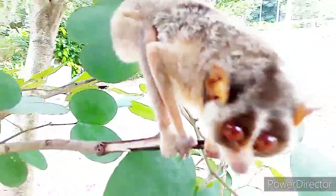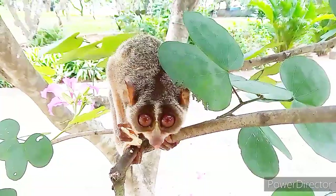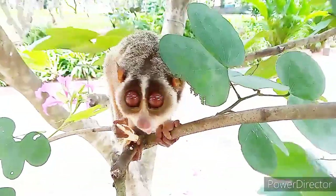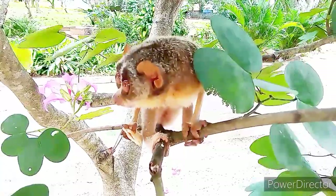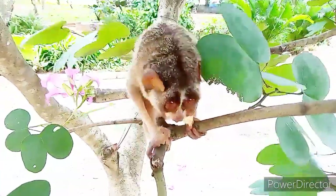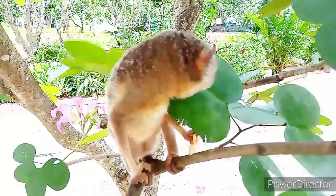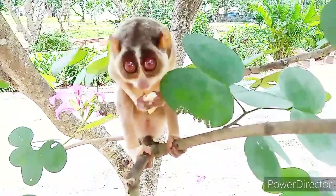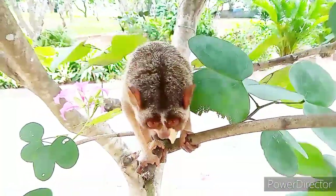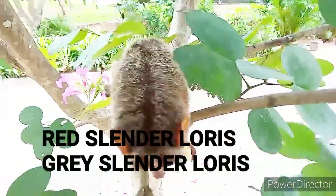The Slender Loris has an affinity with human beings — it belongs to the primate order. Simply, we can say it is related to the monkey family. The significance of this animal is that it is living only in Sri Lanka and India. There are two species of Slender Loris: the Red Slender Loris and the Grey Slender Loris.